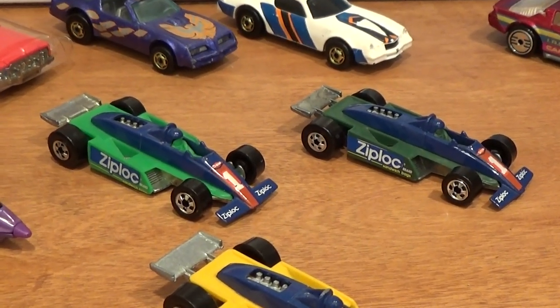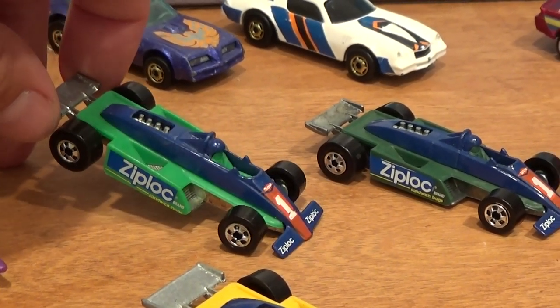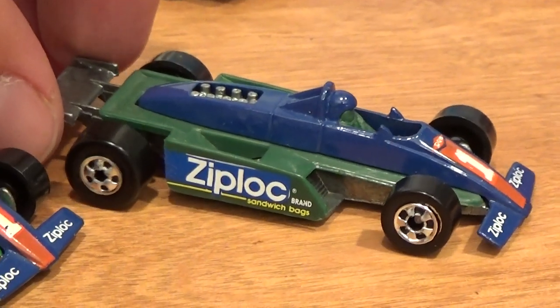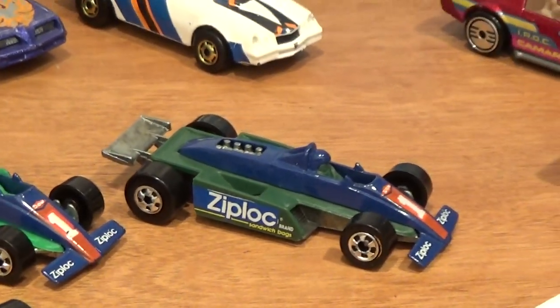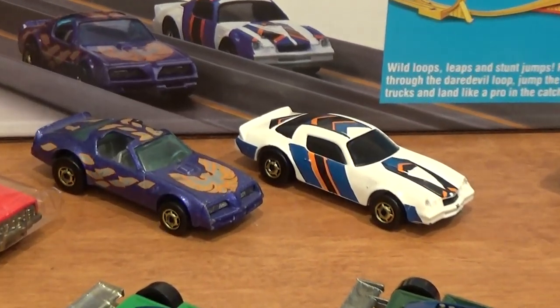For the Ziplock promotional cars — not really sure how this promotion worked; maybe a mail-away when you bought Ziplock bags. The lighter green car is the common one. Very hard to find is the dark green plastic version — that car set me back about $100 when I got it back in the day. We're going to save my favorites for last — those blown Camaros.